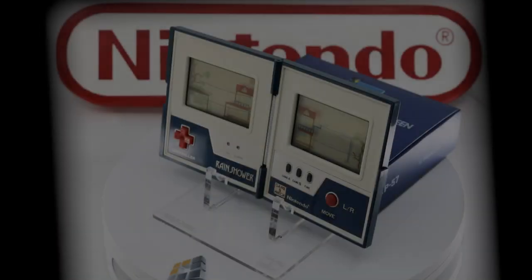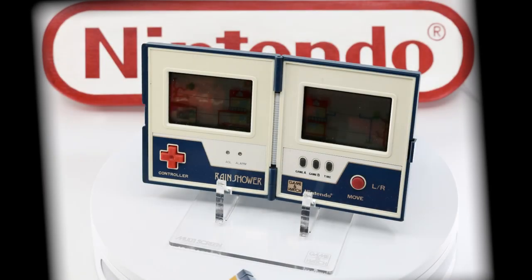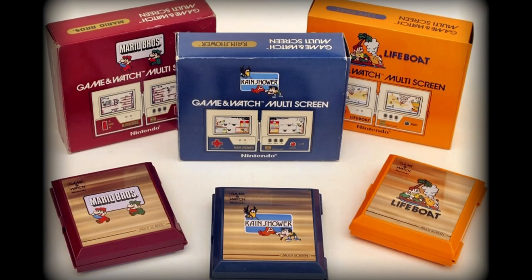The stands you see in my presentations are acrylic laser cut custom stands from an American company called Rose Colored Gaming — they're an awesome company to do business with. While the book-style multi-screens are not a separate series from all the other multi-screens, they're often separated by collectors due to their oddity. After the initial 3 games, Nintendo discontinued this style completely.